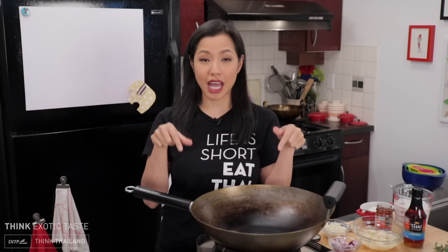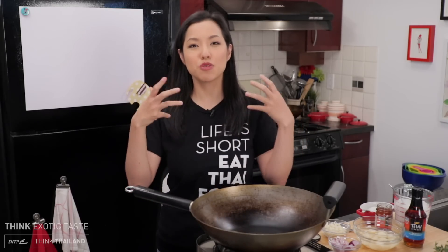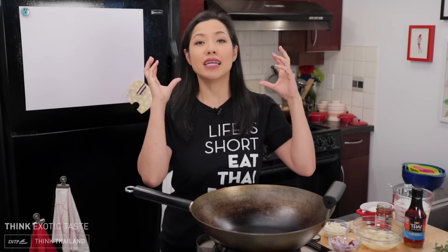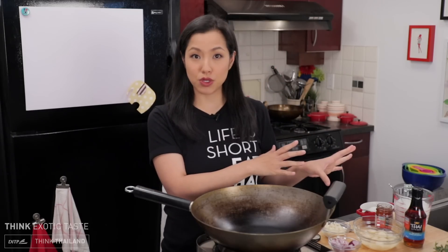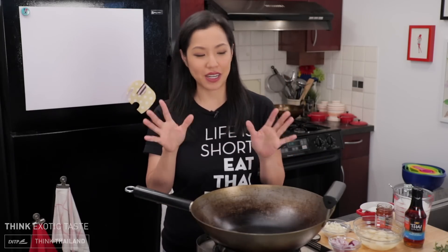I'm so excited about this. By the way, this is the first time I've ever made this, so I won't have an exact recipe written out for you. But I want you to think about this not so much as a recipe but as an inspiration of how you can take whatever Thai ingredients you can find and apply it to things you're already familiar with to get Thai flavors that way. So this taco —